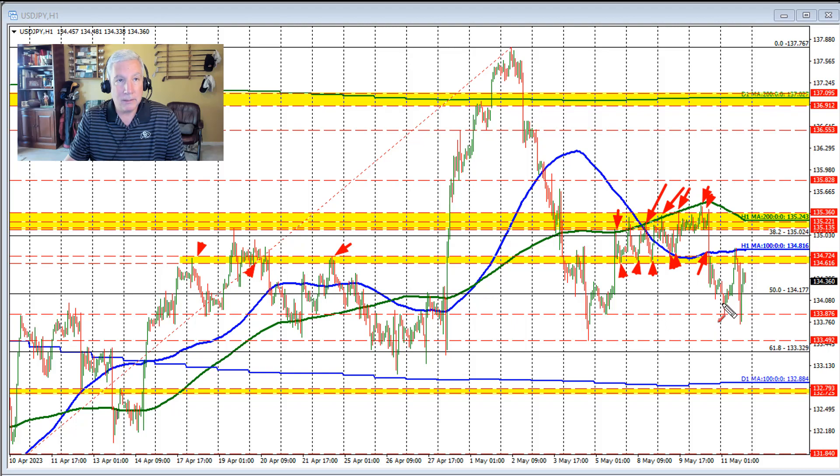In trading today in the Asian session, we moved down to test a low from last week's trading down at the 133.87 level and found support buyers. That was a target, and indeed the price bounced off of that level.